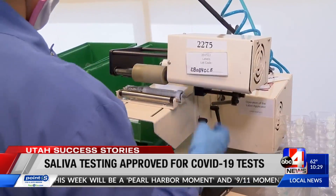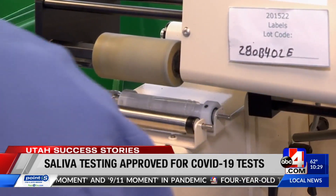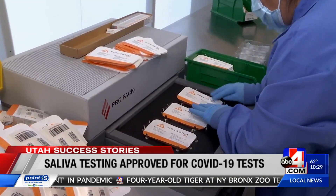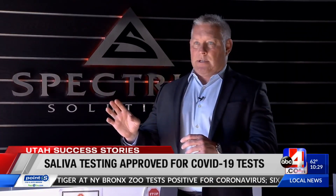How do people get this saliva test? To be clear, this is not a direct-to-consumer test. This is a doctor-ordered test that you can self-administer. A swab version you cannot self-administer.